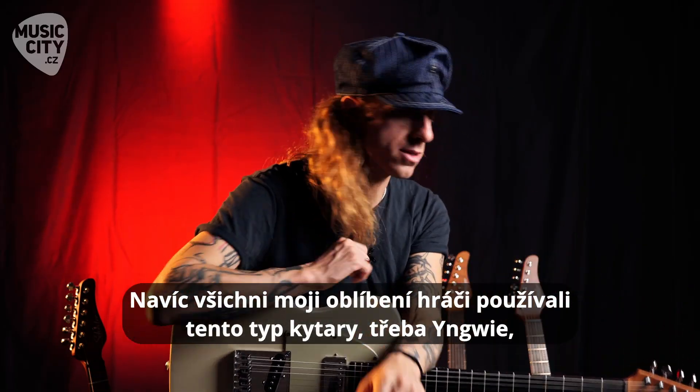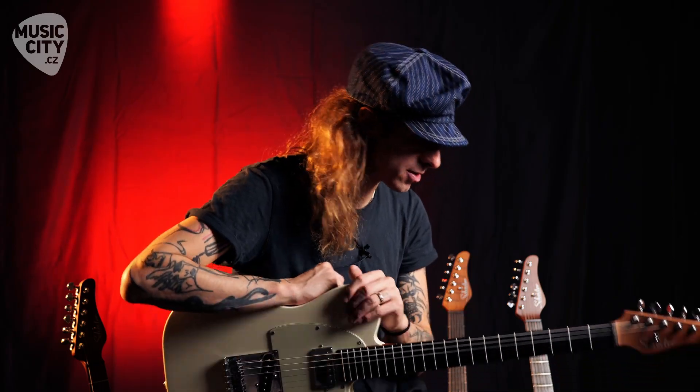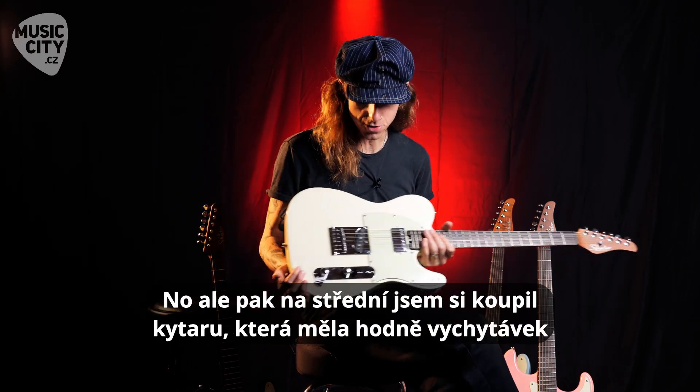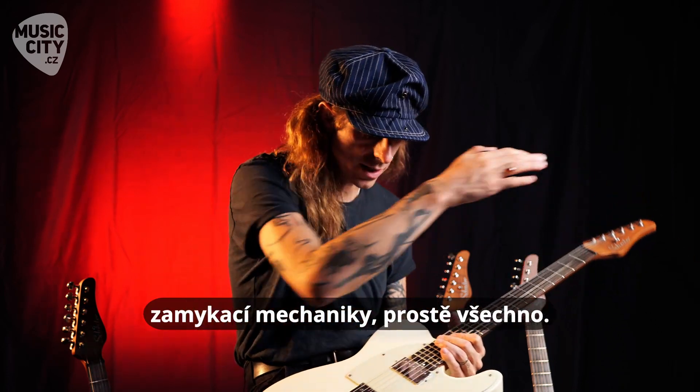And all my favorite players played the same instrument — Yngwie, Jeff Beck, Stevie Ray Vaughan, all these amazing players. However, in high school I bought a guitar that had a whole bunch of different features. I had a Floyd Rose, active pickups, locking tuning heads. I had everything.